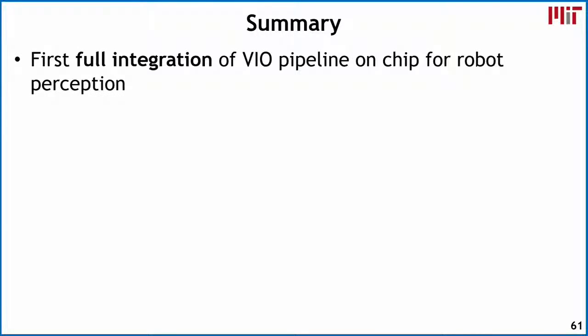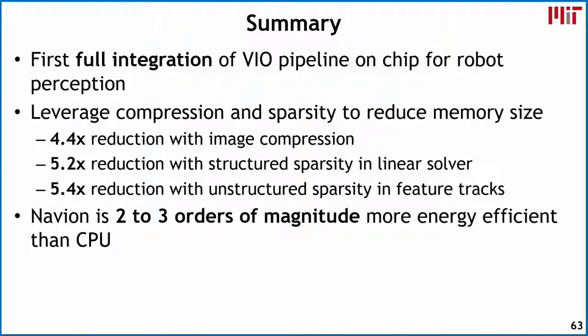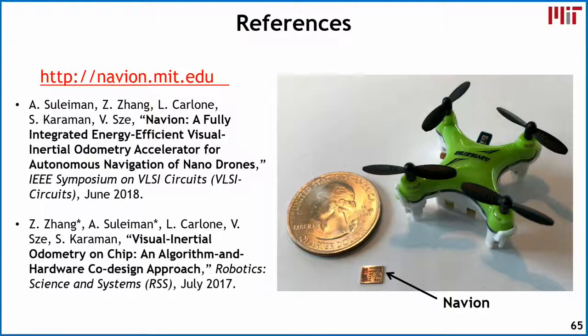To summarize, we present the first fully integrated VIO pipeline on chip for robotic perception. We leverage compression and sparsity: a 4.4x reduction via image compression, a 5.2x reduction using structured sparsity in the linear solver, and a 5.4x reduction by exploiting unstructured sparsity with feature tracks. Navion gives two to three orders of magnitude more energy efficiency than CPU implementations. This work was sponsored by the Office of Air Force Scientific Research and NSF, and further details are available in our VLSI and RSS papers.